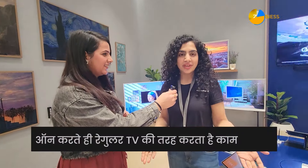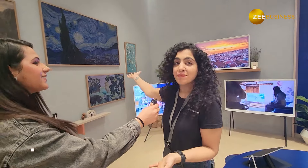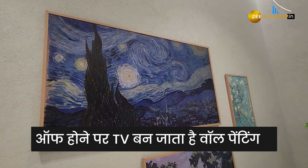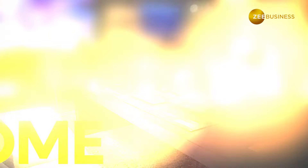Now we are going to the zone where you can see paintings displayed under the TV. This zone is called the Designer Home Atelier. There are three televisions here — a special feature is that when the TV is on, it works as a regular TV, and when it is off, it displays paintings, changing the look of your space.